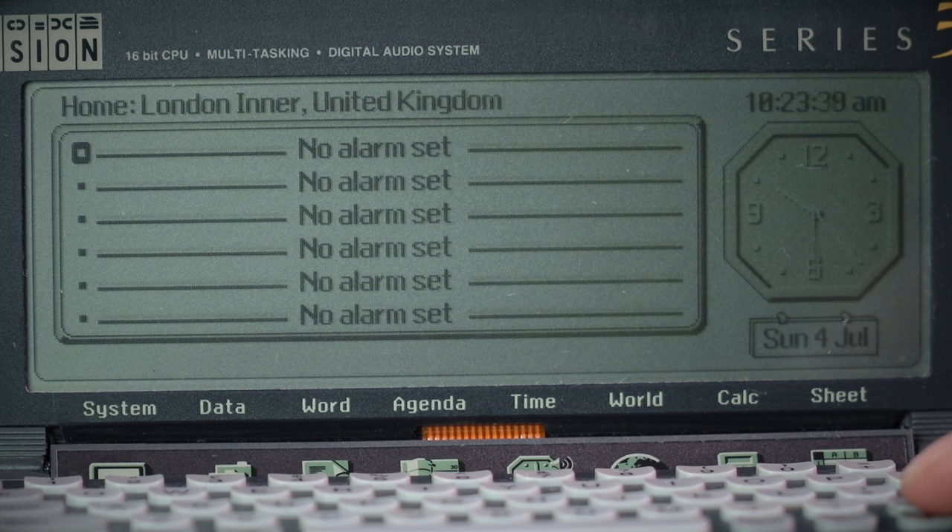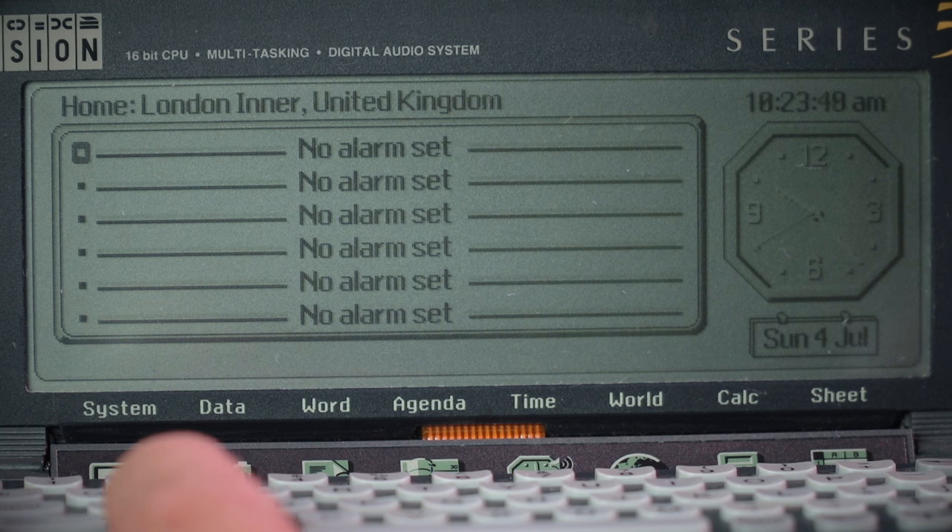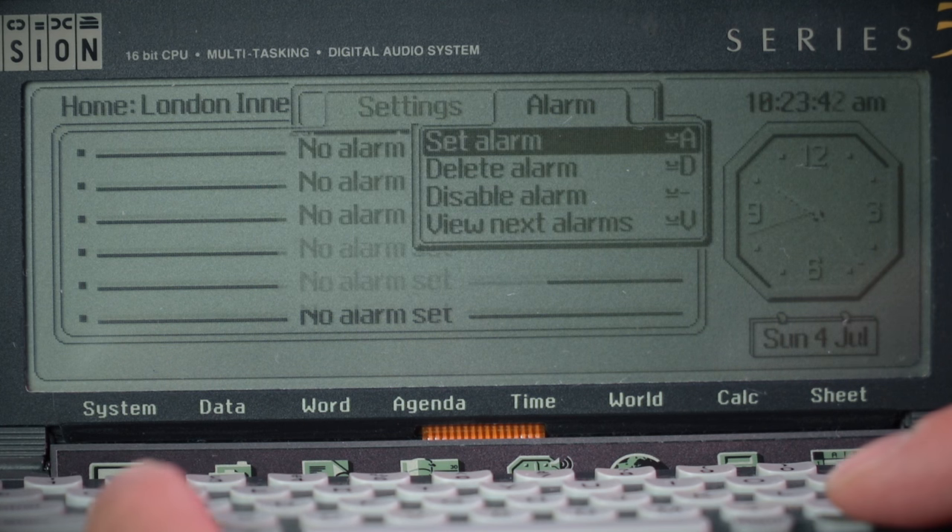The time application is what used to wake me up every morning when I had my Psion. You can set all your alarms exactly like you get on your iPhone these days. Again, it thinks it's Sunday the 4th of July.